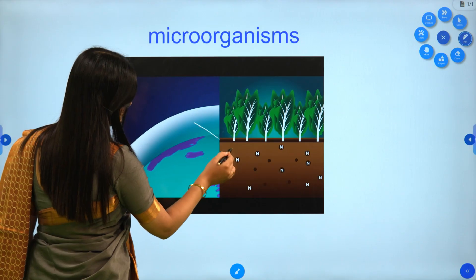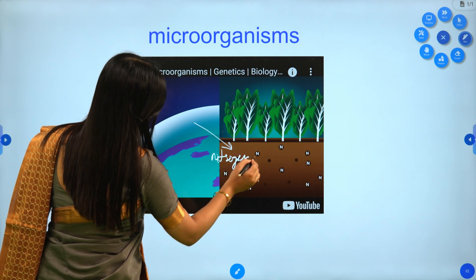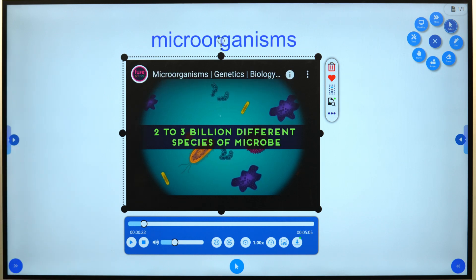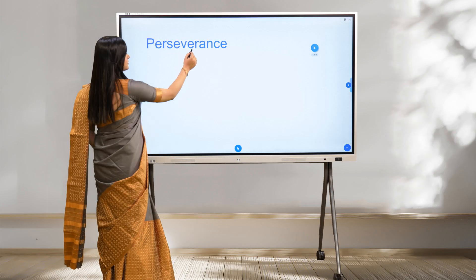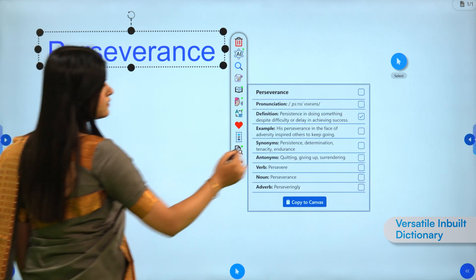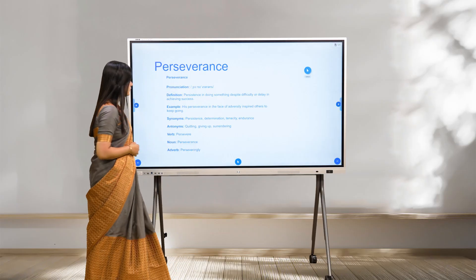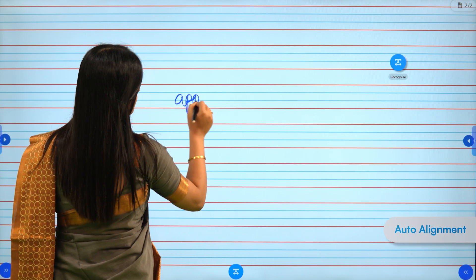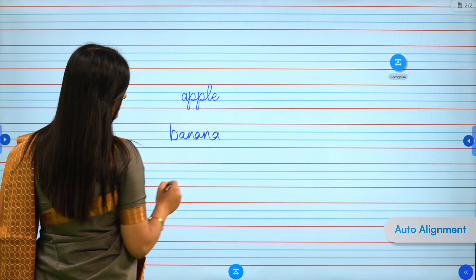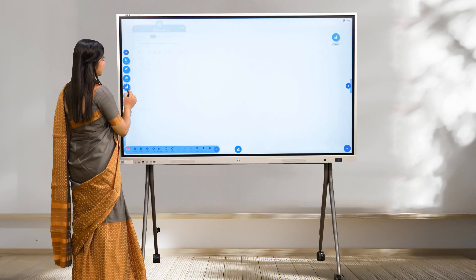Enhance lessons with the annotation feature, which includes a video timeline and annotation tools, making content interactive and impactful. Annotations are saved for replay, and videos with annotations can be downloaded as well. Expand vocabulary with Census AI — highlight any word and instantly get a tailored definition, synonyms, and antonyms with an example.